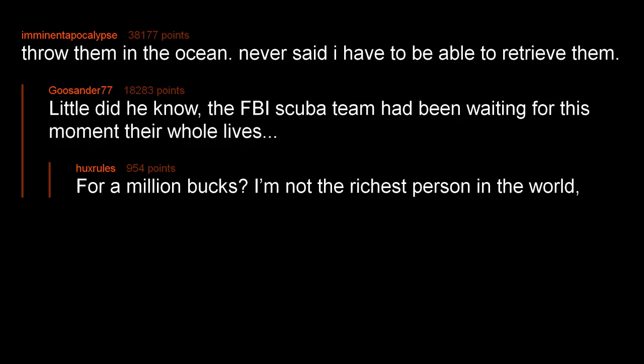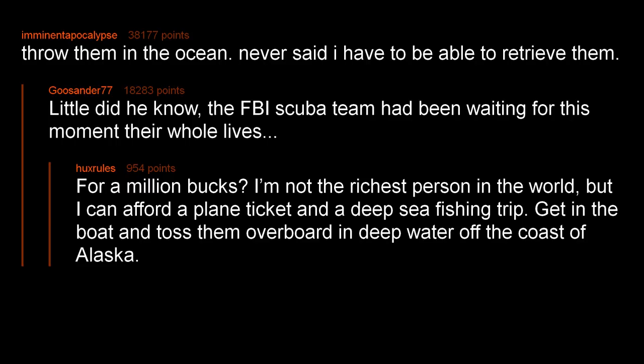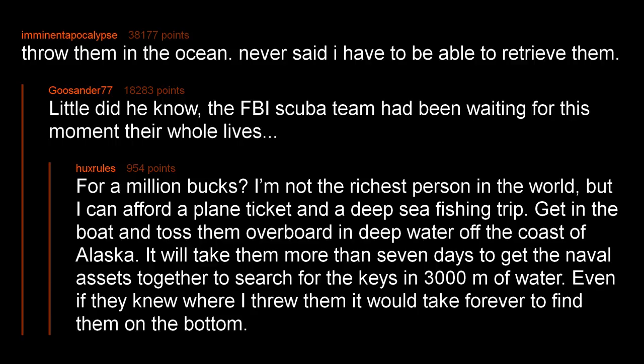For a million bucks, I'm not the richest person in the world, but I can afford a plane ticket and a deep sea fishing trip. Get in the boat and toss them overboard in deep water off the coast of Alaska. It will take them more than seven days to get the naval assets together to search for the keys in 3,000 meters of water. Even if they knew where I threw them, it would take forever to find them on the bottom.